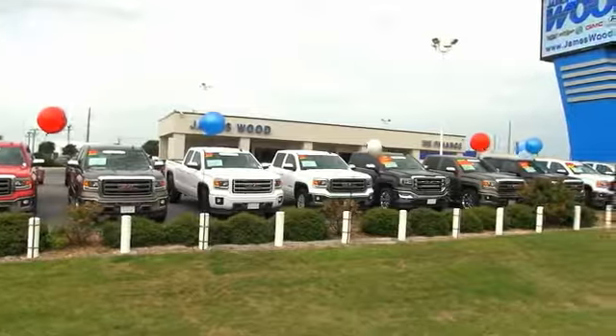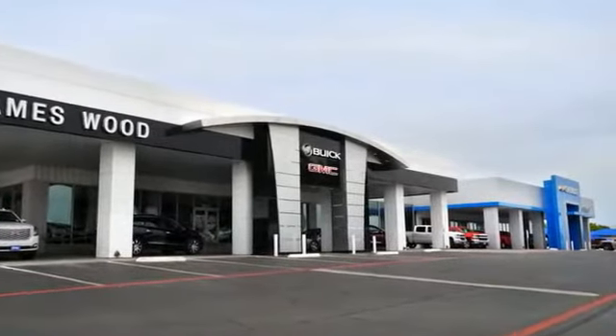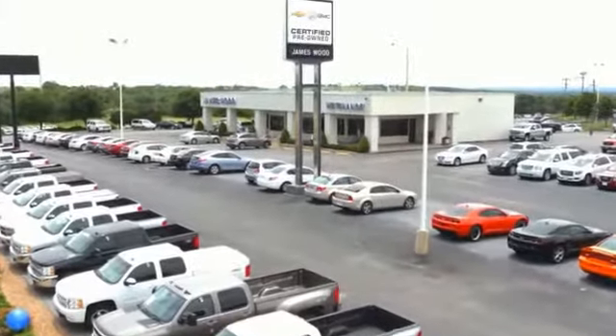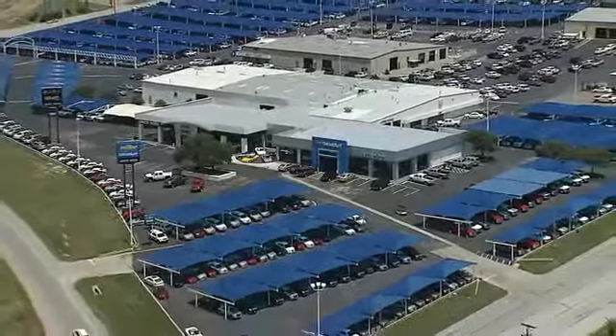We've built our business for nearly 40 years on treating our customers right. We're here for you for the life of your vehicle. The next time you're looking for a new or pre-owned vehicle, come visit our family at James Wood Decatur.